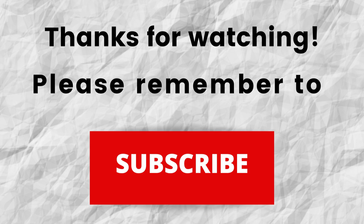Also, don't forget to subscribe to my channel if you haven't done so already. Just press the subscribe button below this video. That way, when I put out content in the future, you won't miss out on any of it. Please remember to subscribe.